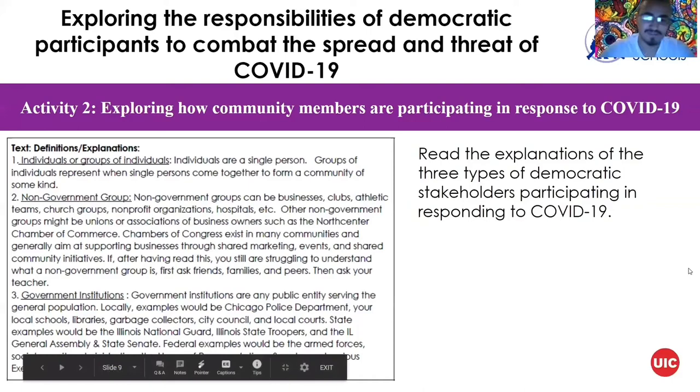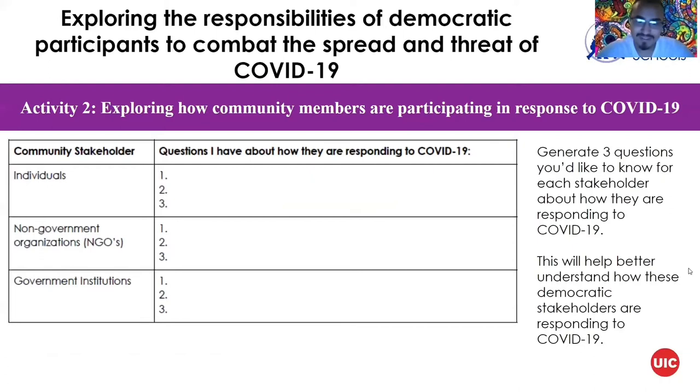We're going to talk about questions you can use to explore how these participants are responding to COVID. For individuals: what is every person doing that is helping or not helping with the spread? For non-government organizations — for example, I've been part of the Chicago Quattro Orchestra and although we can't meet in person we still have online activities — what can NGOs and non-profits do to keep people engaged? For government institutions, the police department is now wearing face masks — so what can government institutions do to help with safety?